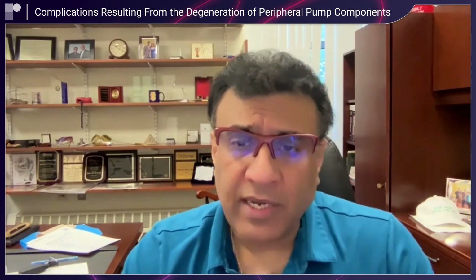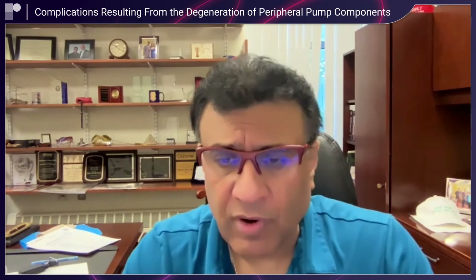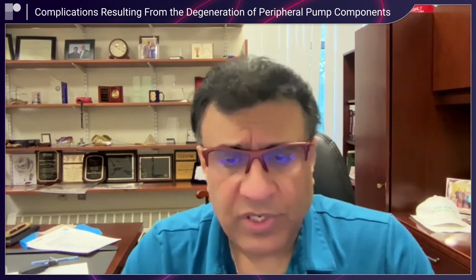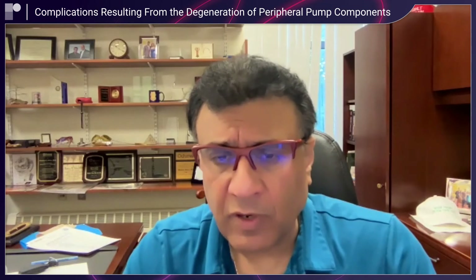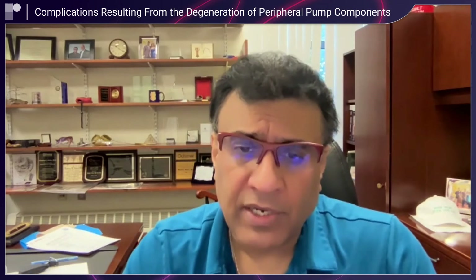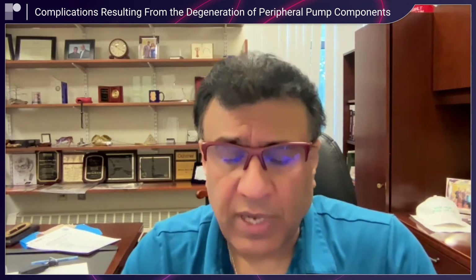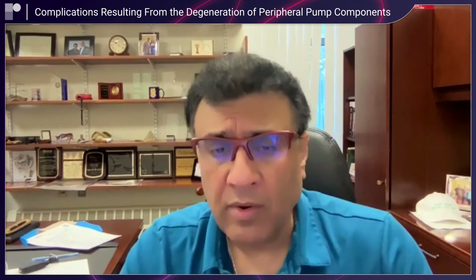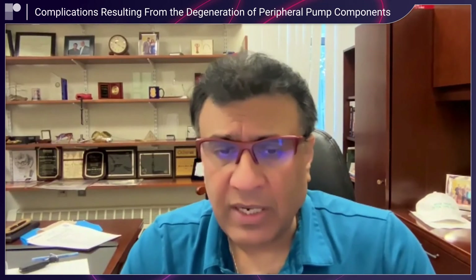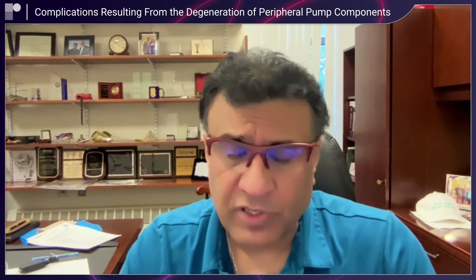There are complications that can occur with late degeneration of device components. Particularly, the outflow graft can have some constriction or narrowing over time, which results in low flow states, but can be very easily mitigated if diagnosed and surgically or percutaneously treated. Clinicians have to stay vigilant for this with this pump, but it hasn't resulted in a major negative in terms of long-term survival.